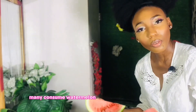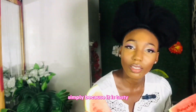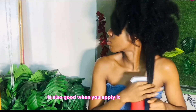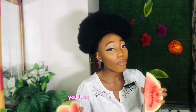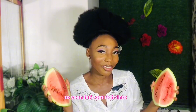Many consume watermelon simply because it is delicious, tasty, and good for the health. I'm excited to announce that watermelon is also good when you apply it to your hair — your scalp and your hair strands. Yeah, you're shocked, right? By the end of this video you will be fully persuaded to try watermelon in your hair care routine. So let's get right into it.